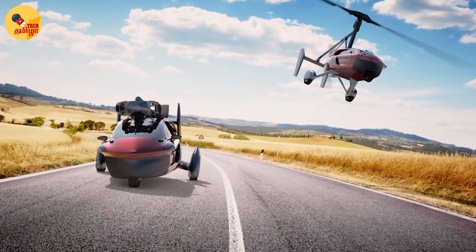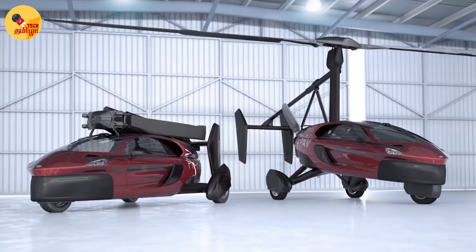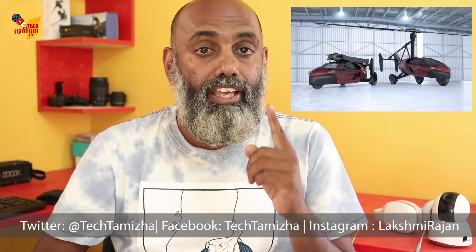Flying cars are an exciting and challenging concept. We will see you in the next video. Please like, comment, and subscribe to our channel.